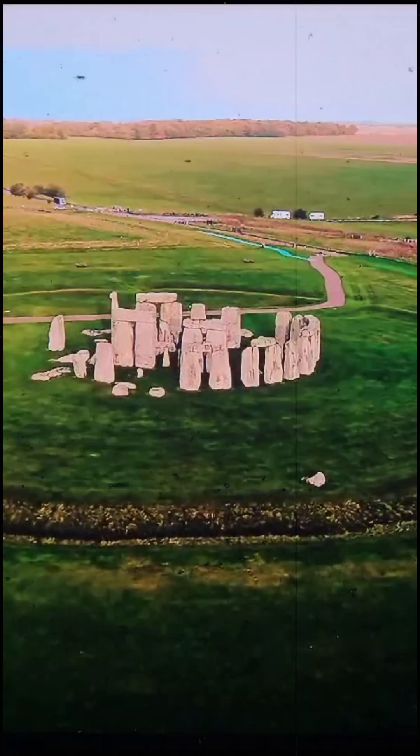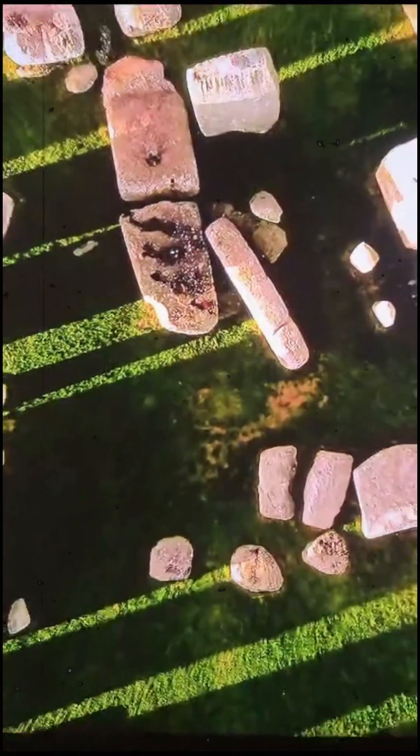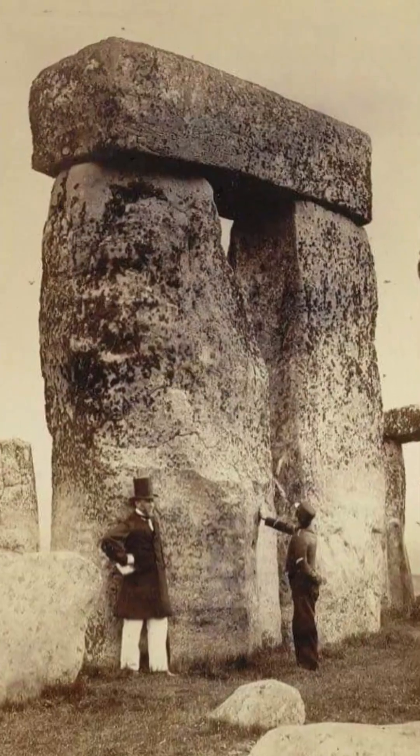Sitting on Salisbury Plain, Wiltshire, for approximately 5,000 years is the monument of Stonehenge. It mystifies pretty much everyone who sees it but gives off a sense of permanence and continuity in the landscape.